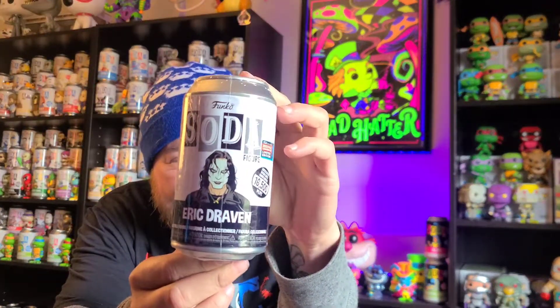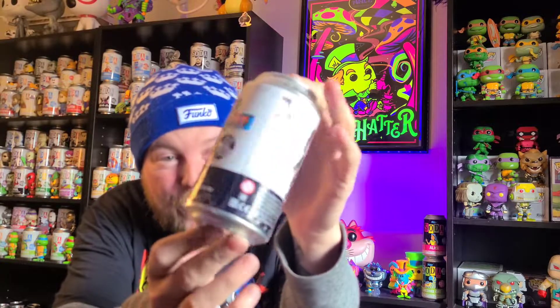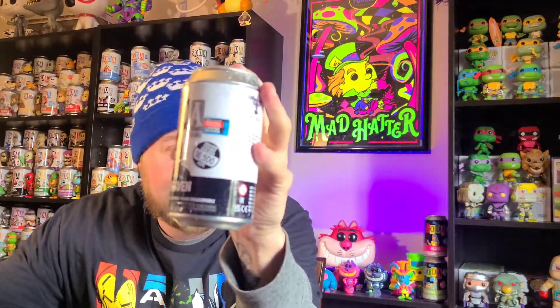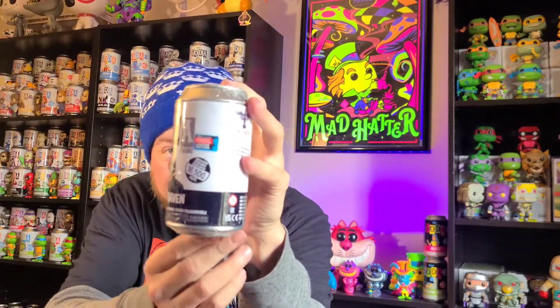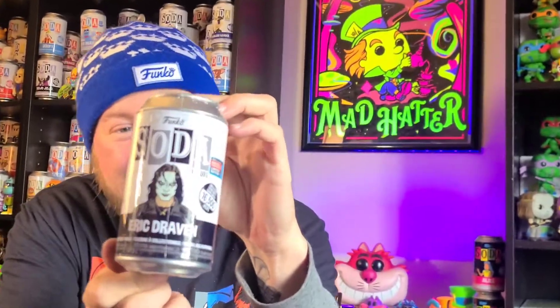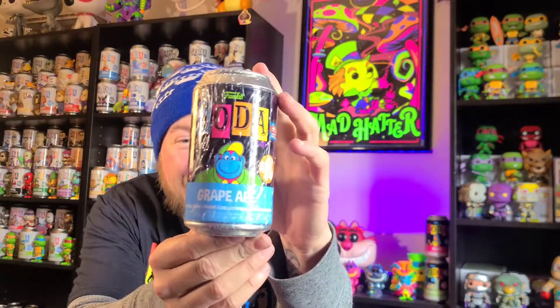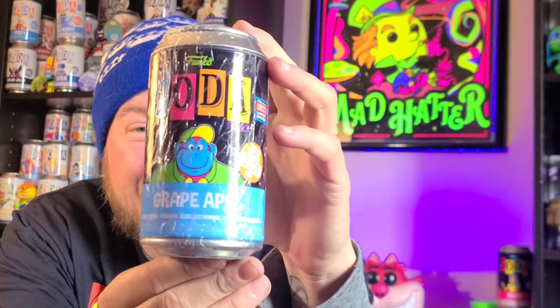Such a sick soda — this is The Crow, this is Eric Draven. As you can see, hopefully — let me put a little more light on it. Such an epic soda for sure, definitely 16,500 pieces. Stoked to have it. And then I got one more soda: the Blacklight Great Ape. Super stoked about that as well — 5,500 pieces, not bad.